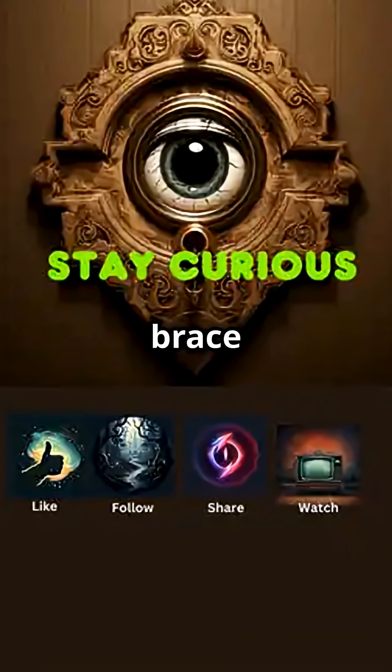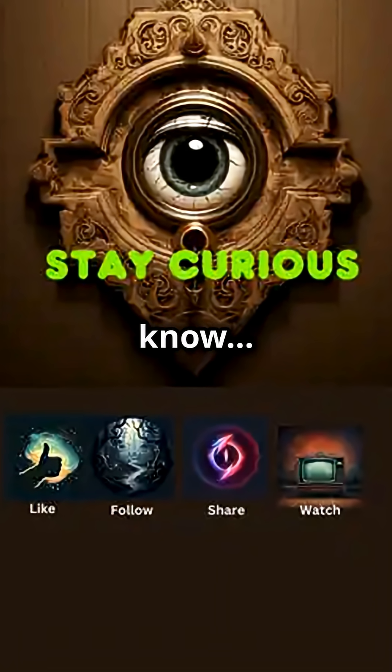Like, follow, and brace for what's next. And now you know. Stay curious.